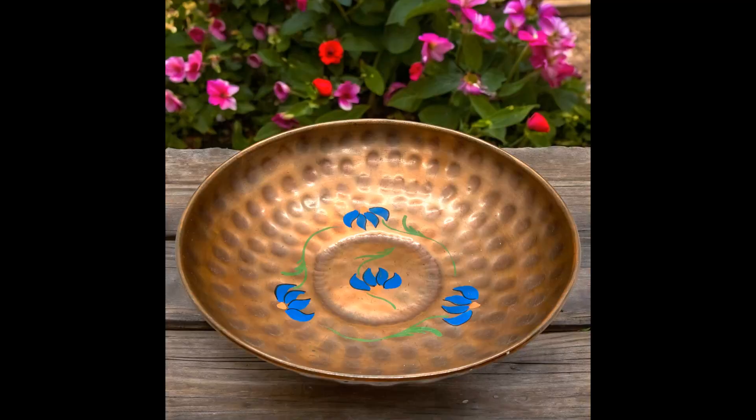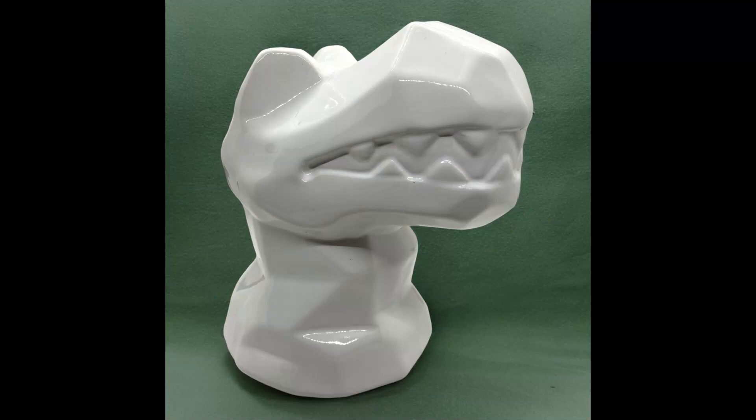The next item I sold was a vintage hammered copper bowl with hand-painted flowers, nine and a half inches in diameter. I paid $5 for this at an estate sale or auction. It sold for $13.33 and shipping was $7.02. The item after that was a white ceramic T-Rex bust coin piggy bank — Lila and Jack, seven and a half inches tall from 2020. I paid $3.99 for it. It sold for $10.50 and shipping was $10.69.